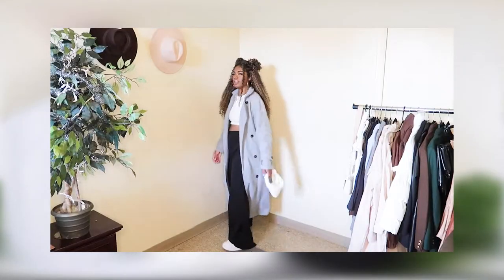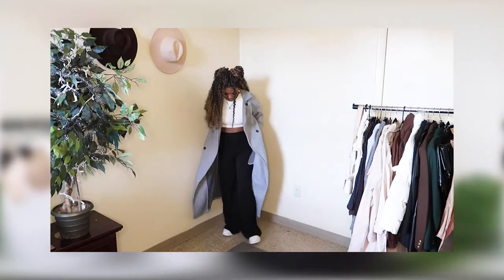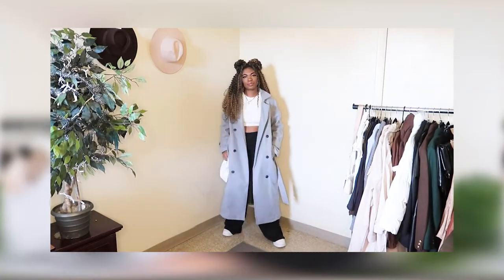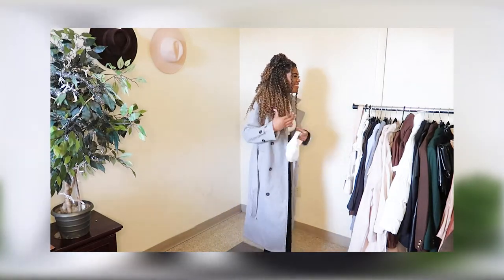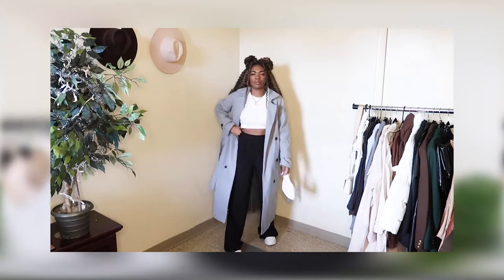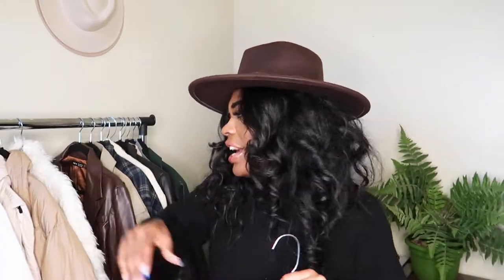This next coat from Shein has to be one of my favorites — it's in a gray color and reminds me of a trench coat but in a wool style. It's floor length; I'm five-six and it goes to my calves, so if you're shorter it will go all the way to the floor.